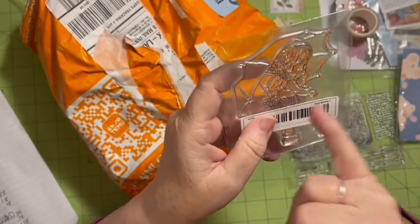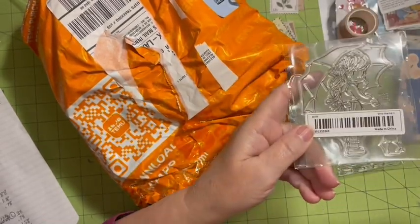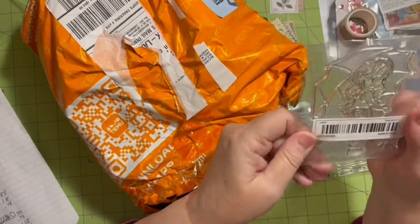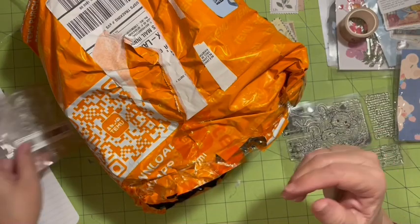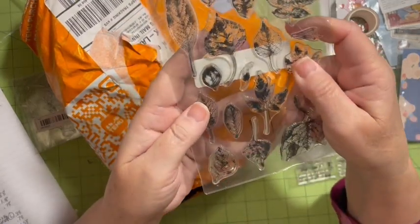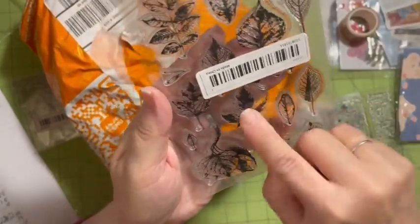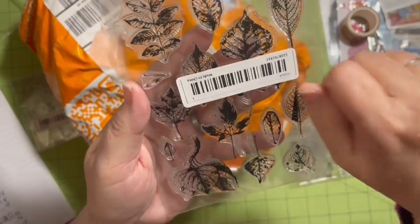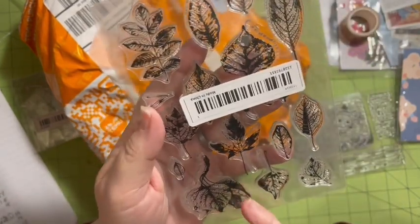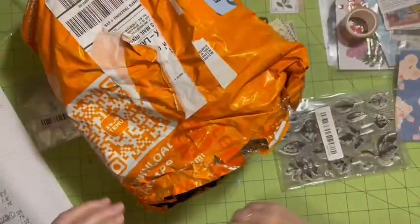Next I have the stamp with the girl with the umbrella — she's $1.48. I accidentally bought one in the first order and one in this order, so she'll be going in my sale. I'll be announcing my sale date and time tomorrow. Then I have a set of leaves for $1.48 — a great price for 16 stamps. I love these because you can stamp black and white and then color behind them or stamp on top.